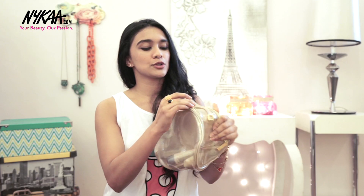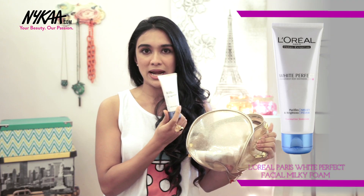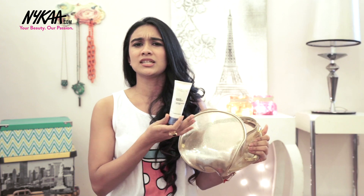Not only do you get the bag, but you also get this wonderful daily face wash — a white perfect purifying and brightening milk foam, which is really ideal just for daily face washing.